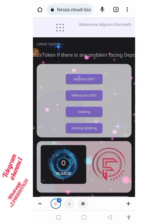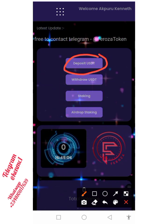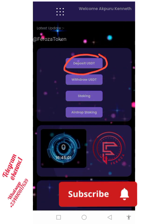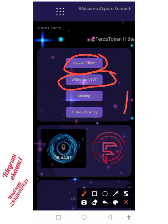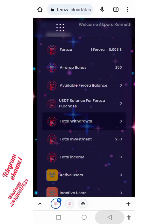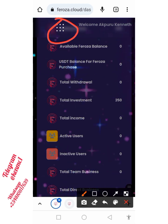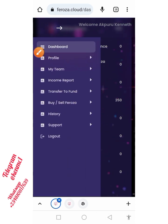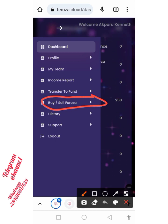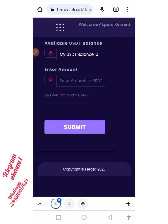You can see the deposit button — you can deposit USDT and use it to buy this project, and you can also withdraw your USDT and stake it. Coming down here, you can see the total investment I've done. If you click on the dropdown button you'll also see other functions you may want to take advantage of. This is the button you can use to buy or sell Feroza.